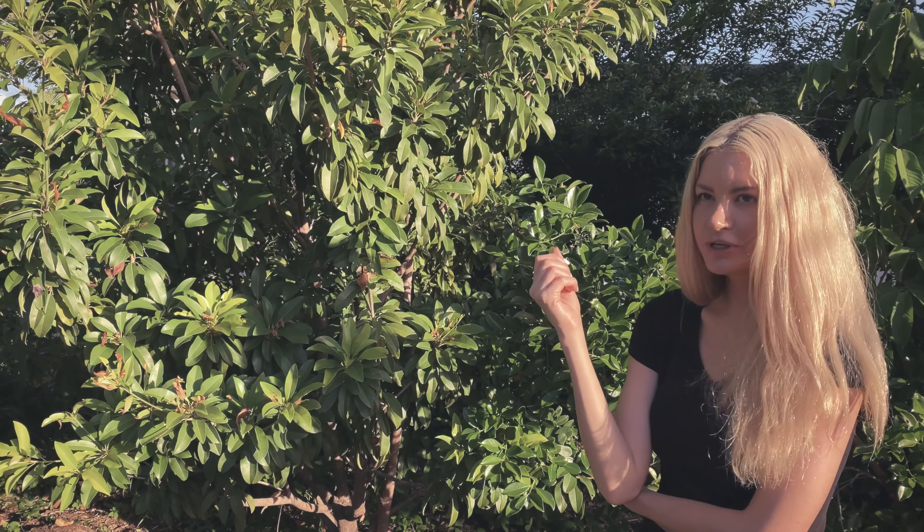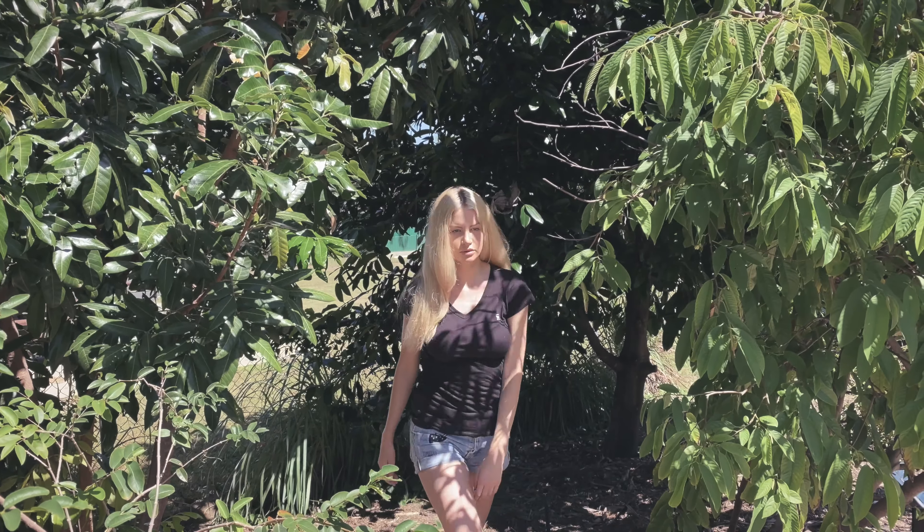This grows sapodilla — I don't even know if I'm saying that right — but it'll taste similar to kiwi and it looks like a pear.